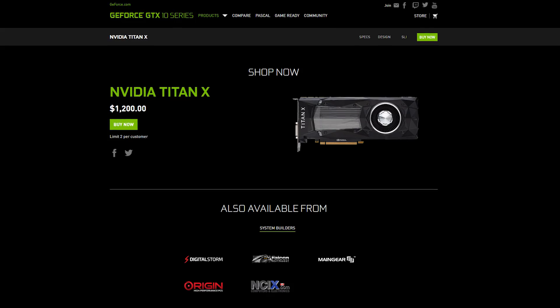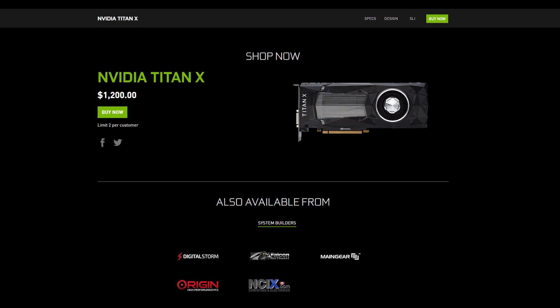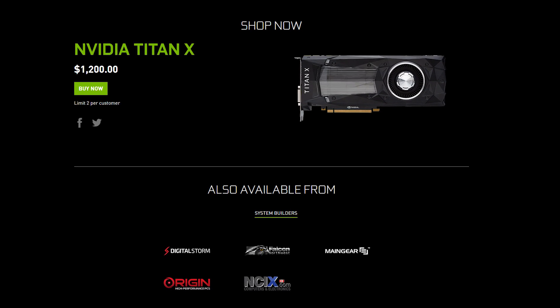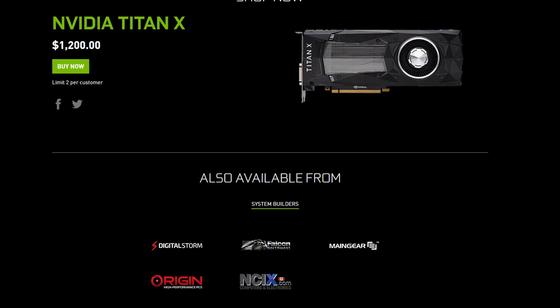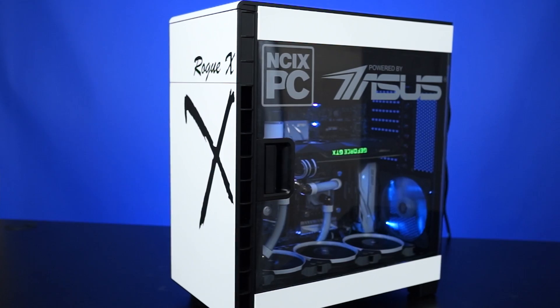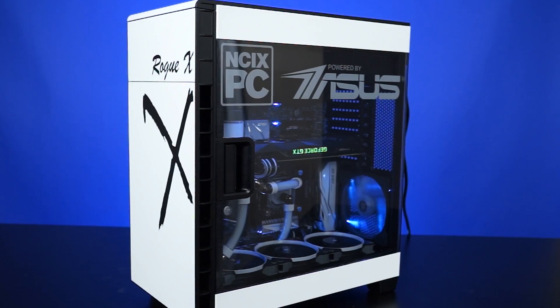How do you get your hands on this thing? It's a little more complicated than other graphics card launches. NVIDIA is only selling this card standalone through NVIDIA.com for $1,200 US. Otherwise, you can only get them through a handful of professional system builders like NCIX PC, who are the only Canadian system builder to have access to the Titan X. Speaking of NCIX PC, which is winning the Intel Extreme Rig Challenge by the way, they are building custom PCs with the NVIDIA Titan X as the flagship product.